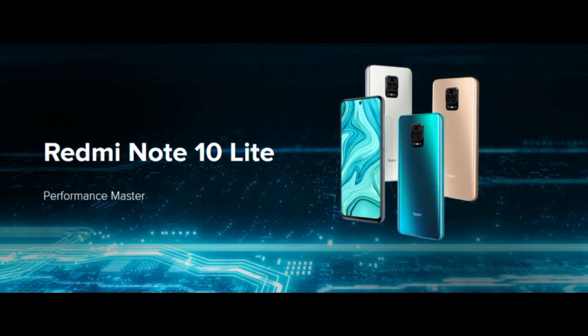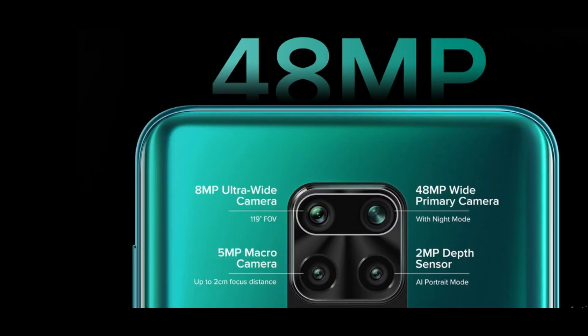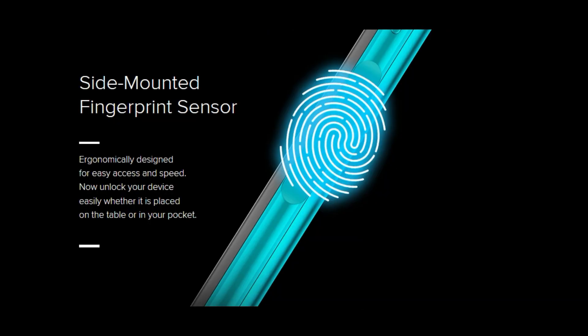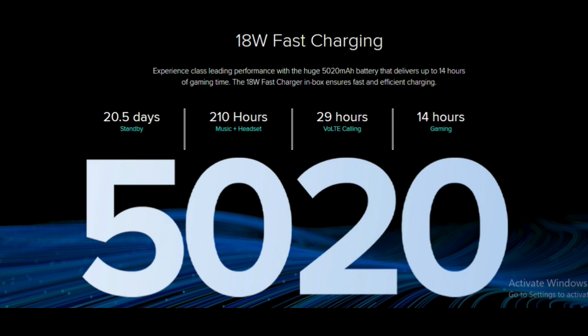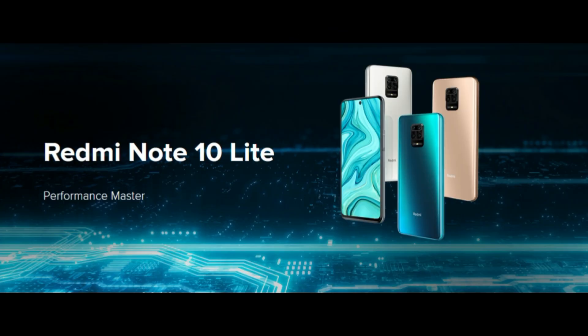Number 1 in our list is the Redmi Note 10 Lite. The primary camera is a 48 Megapixel camera and the display is a 6.67-inch Full HD Plus display with a PPI density of 395. The processor is a Snapdragon 720G. Overall, the Redmi Note 10 Lite offers good performance, camera, battery, and display.